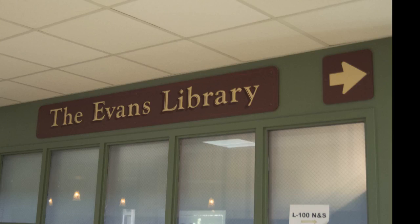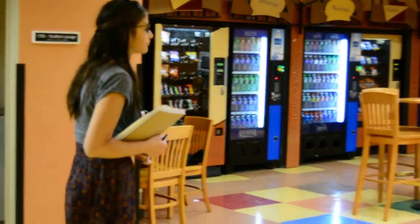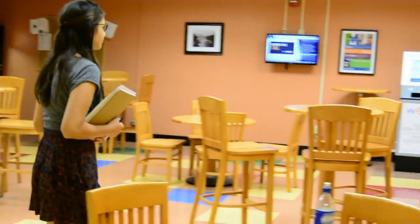Where are the WEPA kiosks? Three WEPA kiosks are at Evans Library. One is at the lounge in the classroom building, and one is at Campus View Apartments.